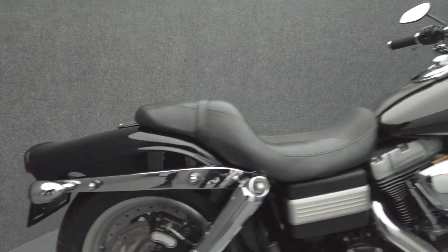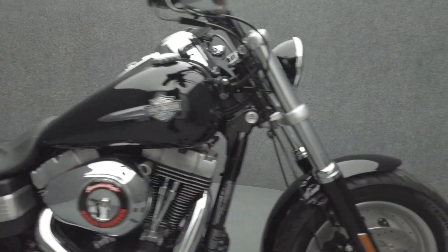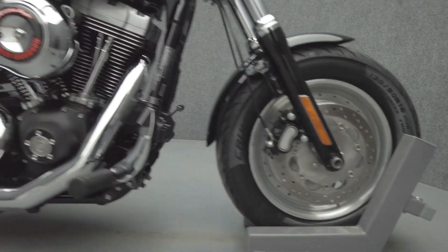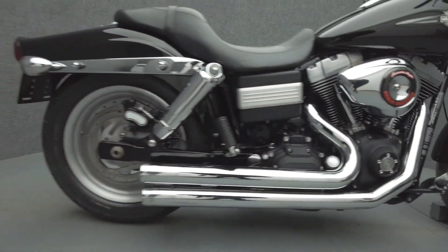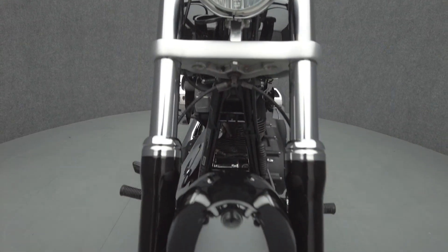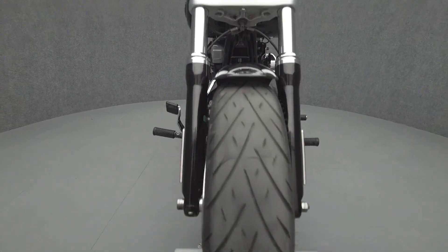The Fat Bob's manageable size and stable performance have made it an iconic favorite to Harley riders for decades. Powered by a 96 cubic inch V-twin motor, the Fat Bob puts 92 foot-pounds of low-end torque through a six-speed transmission. It has a 27.2 inch seat height and a dry weight of 674 pounds.